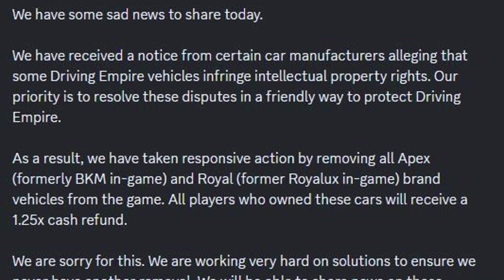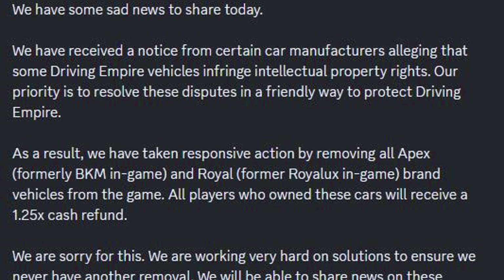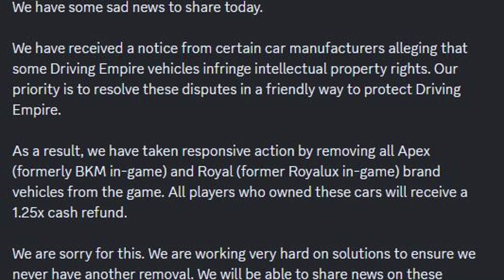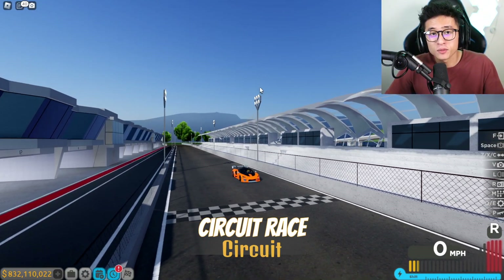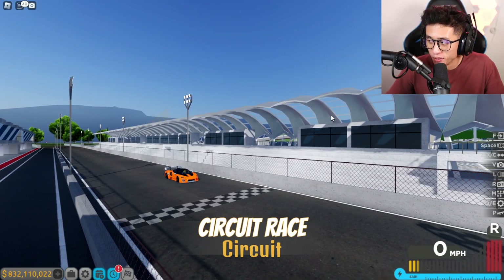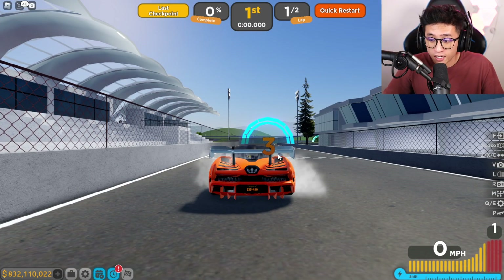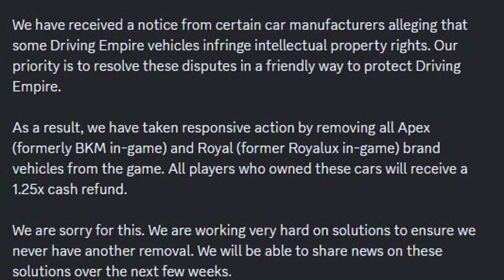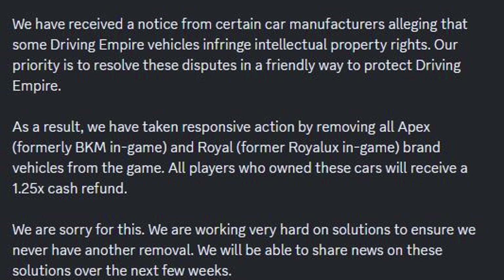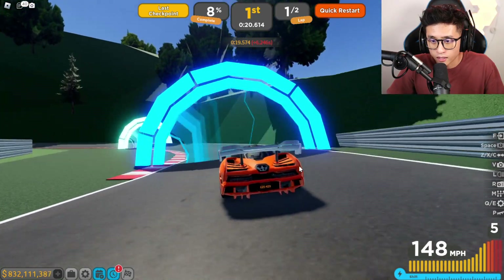It says: 'As a result, we have taken responsive action by removing all Apex — formerly BKM — in-game and Royal — formerly Royal Lux — in-game brand vehicles from the game. All players who own these cars will receive a 1.5x cash refund.' They don't even want to say the car manufacturing brand name. And lastly: 'We are sorry for this. We are working very hard on solutions to ensure we never have another removal. We will be able to share news on these solutions over the next few weeks.'